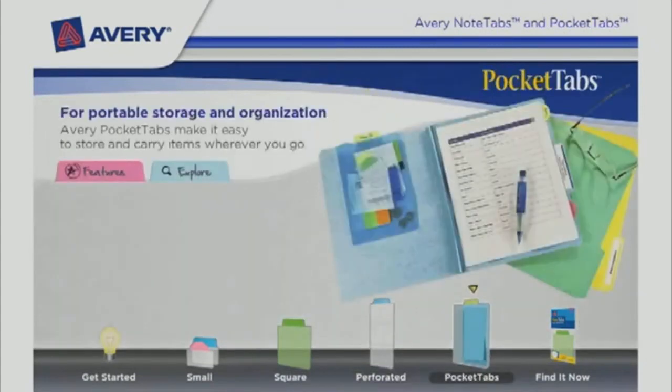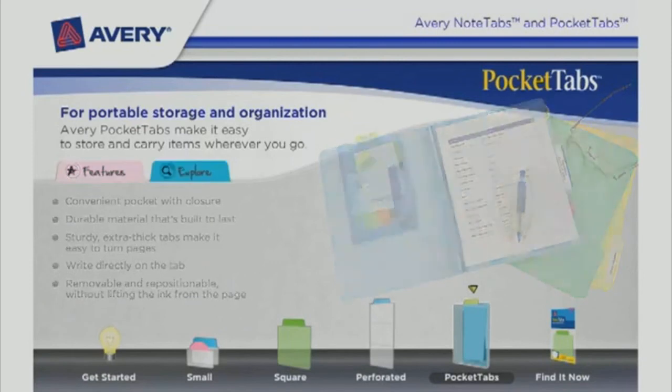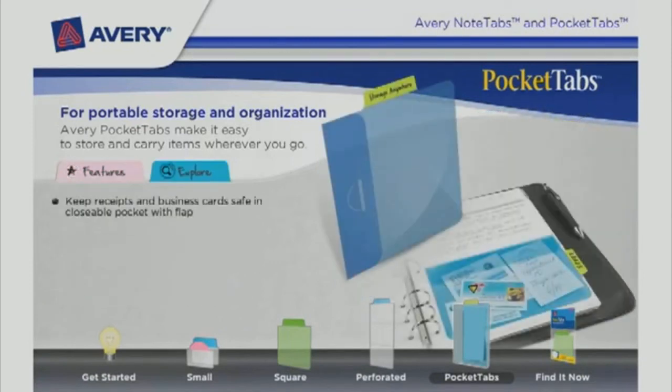For portable storage and organization, Avery Pocket Tabs make it easy to store and carry items wherever you go. Pocket Tabs feature a convenient pocket with closure, made with durable material that's built to last. The sturdy extra thick tabs make it easy to turn pages. Write directly on the tab. They are removable and repositionable without lifting the ink from the page. Keep your receipts and business cards safe and secure in the closable pocket with flap.